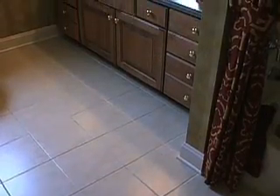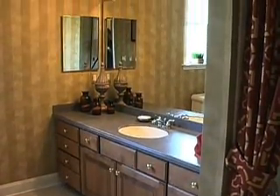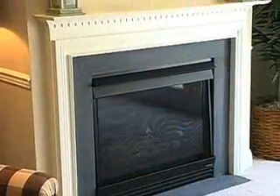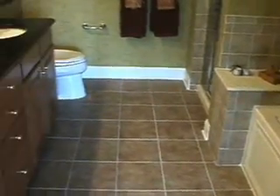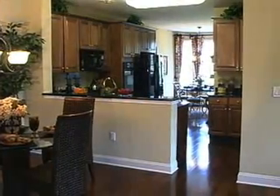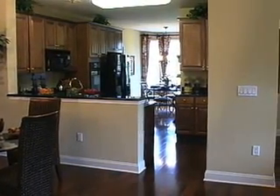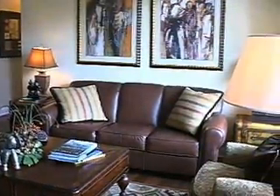You will find that the counter heights in the master bathroom are waist high, so you're not bending over. In our courtyard and villa homes, it also comes with a fireplace and tile in the kitchens and tile in the bathroom. They're fully equipped with washers, dryers, refrigerators, and dishwashers. The most important feature that everybody says is it's single floor living.